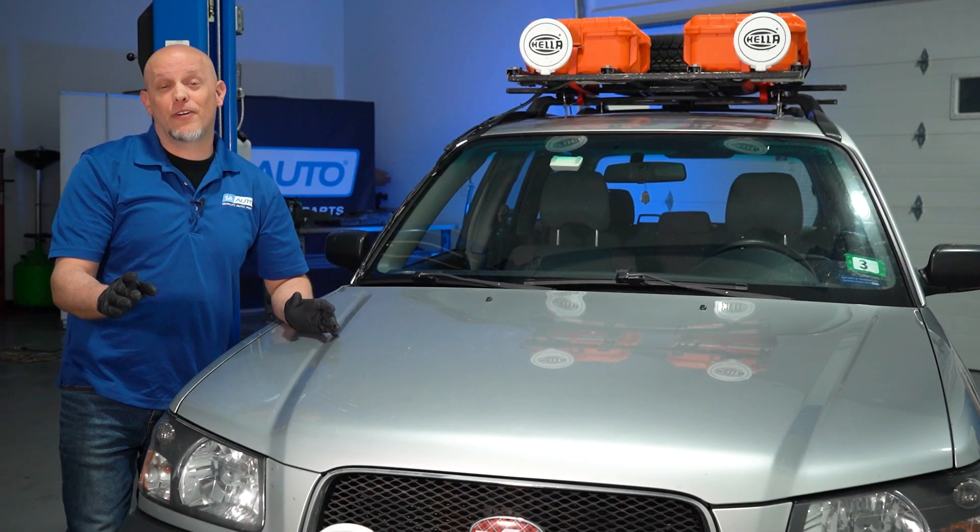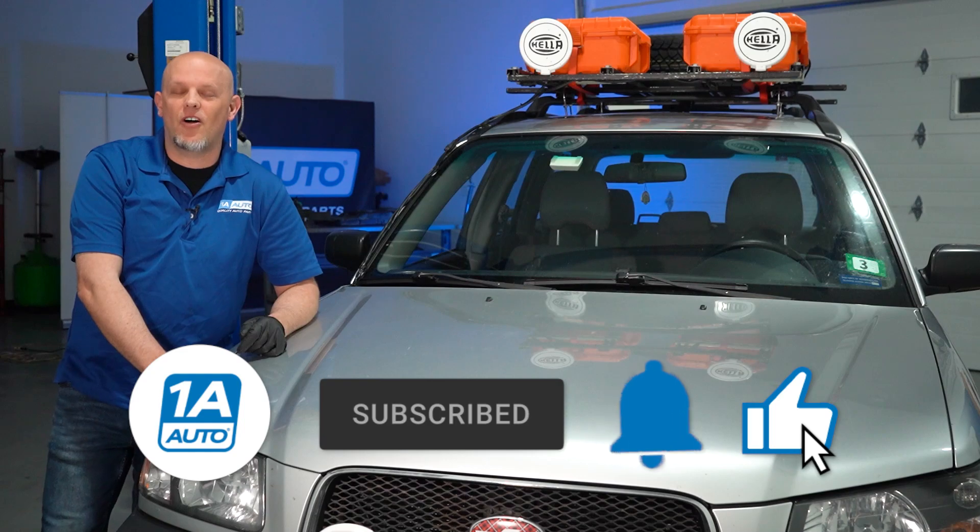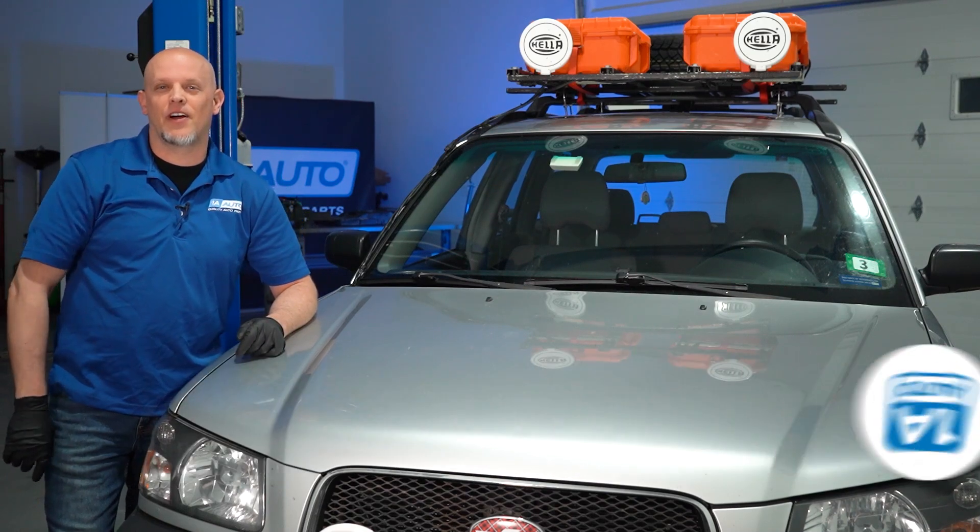When you need a fan for your vehicle, make sure you click the link in the description and head over to 1aauto.com. If you enjoyed the video, make sure you subscribe to our channel, ring the bell, and turn on all notifications so you don't miss any of our videos.